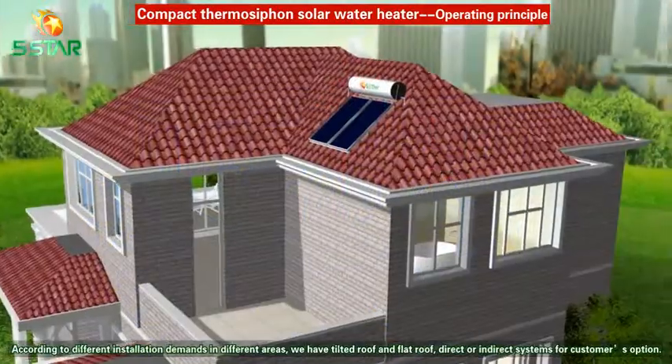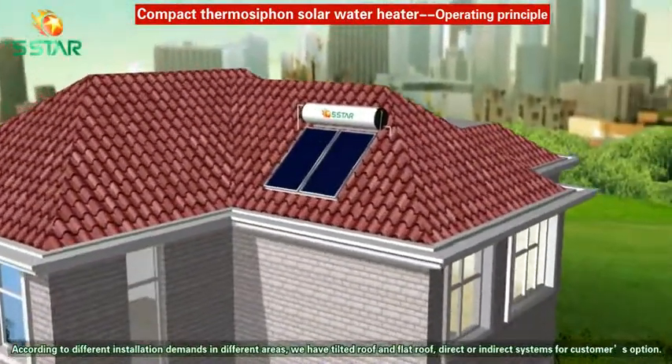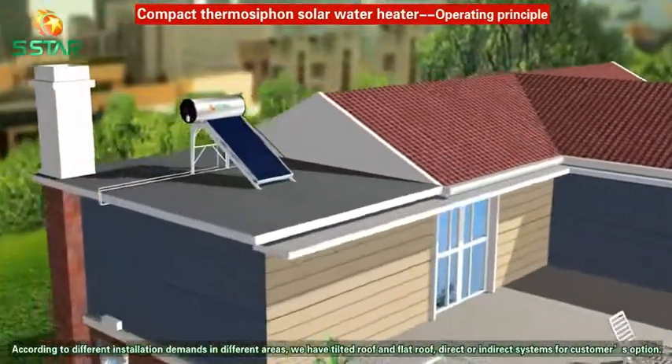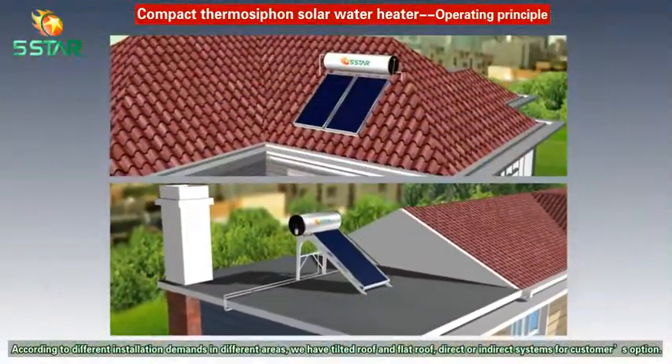According to different installation demands in different areas, we have tilted roof and flat roof, direct or indirect systems for customers to choose from.